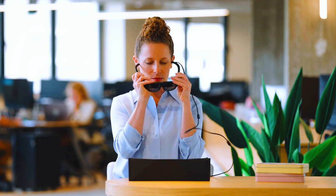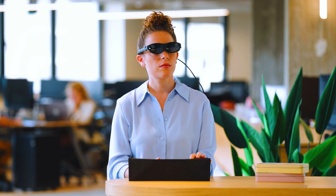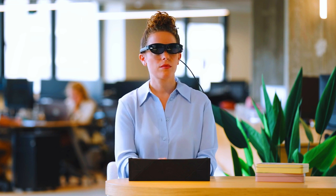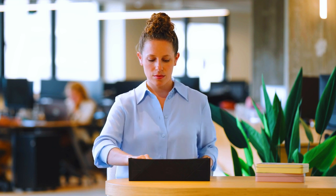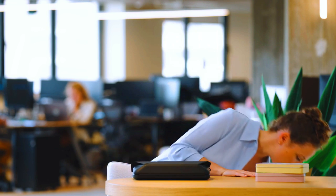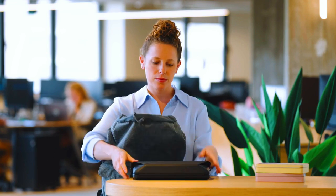This allows the user to interact with the computer using hand gestures and voice commands. Space Top is also designed to be more collaborative than traditional laptops — multiple users can work on the same project at the same time and share files in real time. Space Top has the potential to revolutionize the way we interact with computers, making them more portable, versatile, and collaborative.